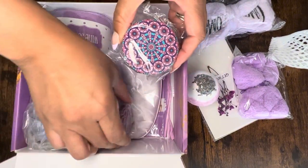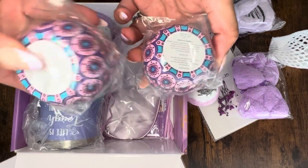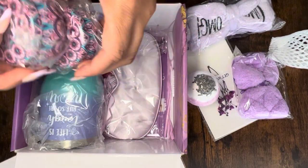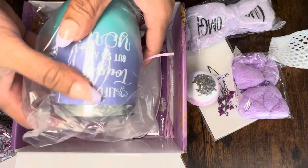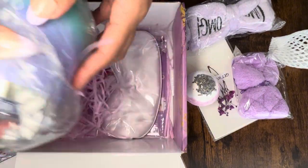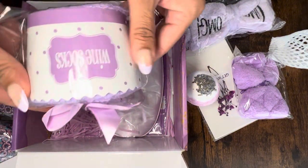You've also got two candles — I believe these are soy candles — they also have the ingredients listed on the back. And you have a little tumbler that says 'life is tough but so are you,' plus some socks, just so cute.